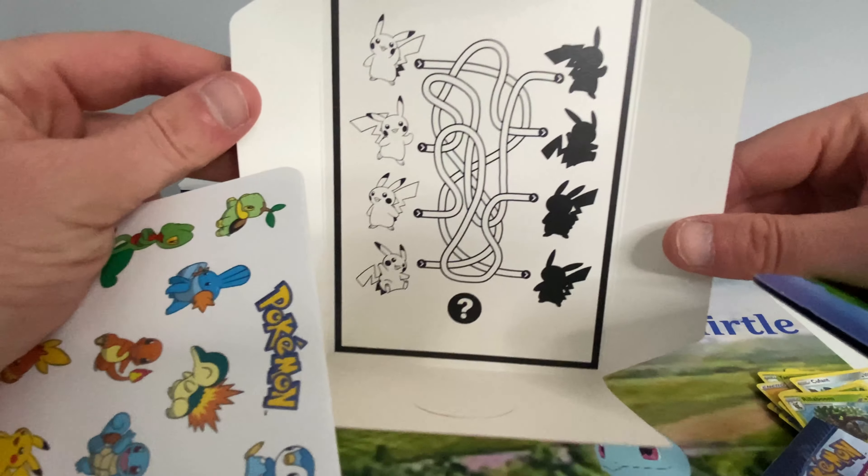Charizard. Now if I do pull it myself I would be amazed — likelihood is it's not going to happen in today's video. But like I say, I am after that full art Shiny Ditto VMAX. I love Ditto, I love the colour blue obviously, and you can't go wrong with that card — it just looks beautiful.